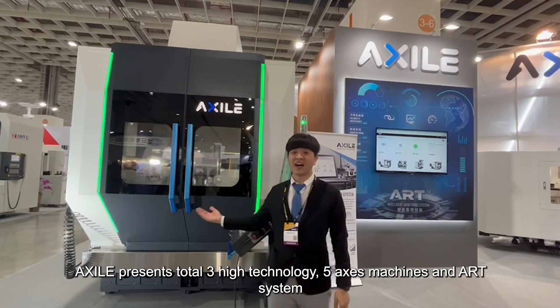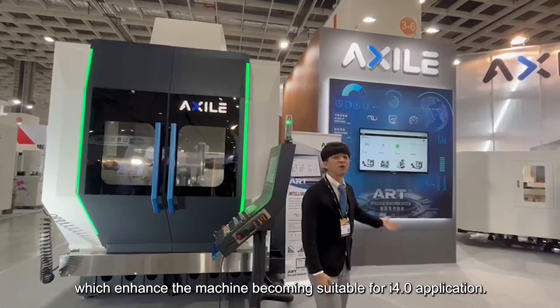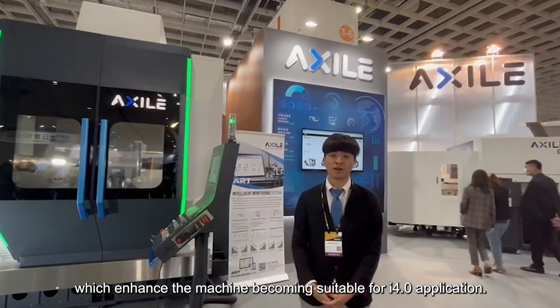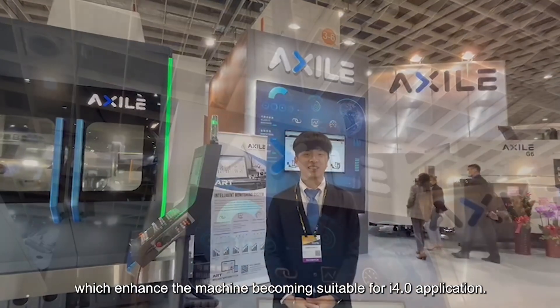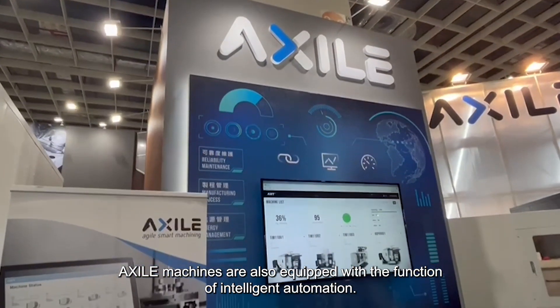XR presents three high-technology 5-axis machines and R system, which enhance the machines becoming more suitable for Industry 4.0 applications. XR machines are also equipped with the function of intelligent automation.